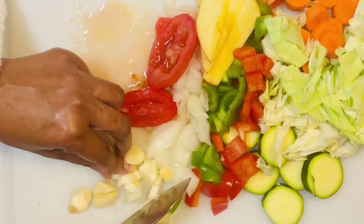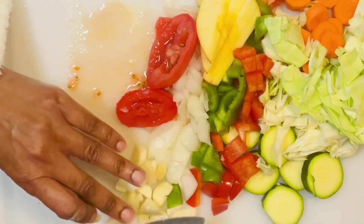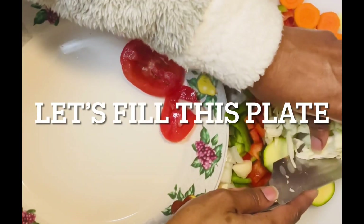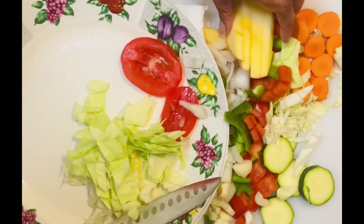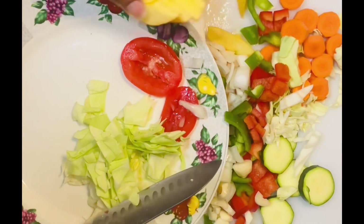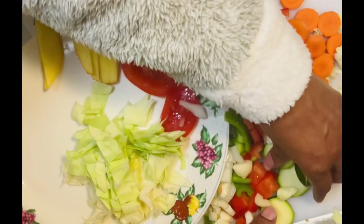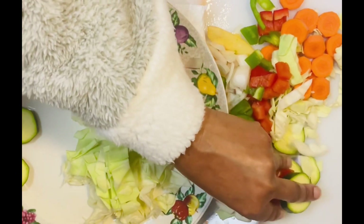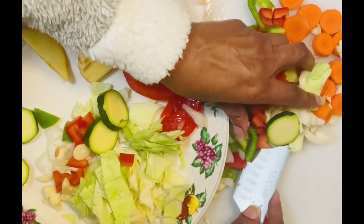Now that I have finished cutting up all my vegetables, I am going to plate and add some of my favorite seasonings on my dish today. I will be eating raw. Now if you cannot tolerate raw vegetables, you can also put a little heat to them and soften them up a little, and that will be very, very good for your body.